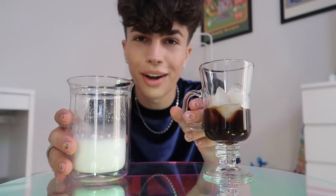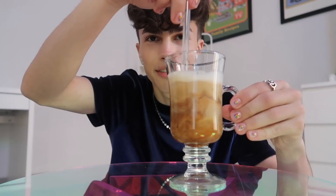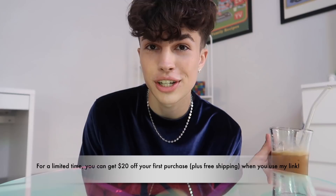I have my froth nicely frothed, and I'm just going to pour it into my coffee like that. Then I'm going to take my glass straw because I have the aesthetic. Look at how pretty that is! I'm going to do a taste test on camera with you guys. Oh, it is so delicious! The taste of the coffee is just so very smooth and delicious. For a limited time, you can get $20 off your first purchase plus free shipping when you use my link.